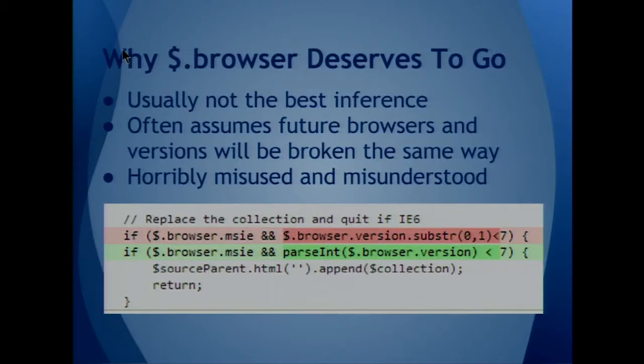Usually trying to detect the browser is not at all the best way to figure out whether you should do A or B — it's just fraught with danger. Here's a great example from a GitHub code search for uses of $.browser: somebody was looking at the string for MSIE and then the version for MSIE. Does anybody know what version of IE this would break on? Ten. As soon as you get a one in the first digit of the version substring, which is IE 10, all of a sudden it looks like IE 1. Everybody using this code was getting a message saying, 'You're using IE 1. You need to upgrade.'